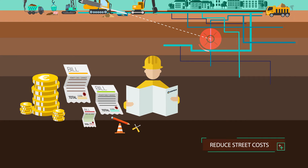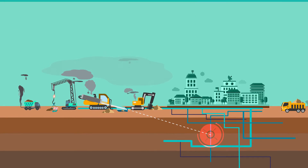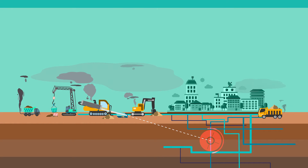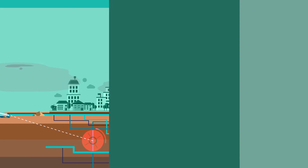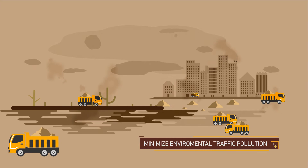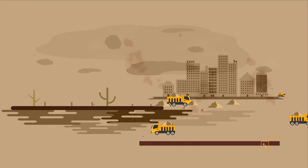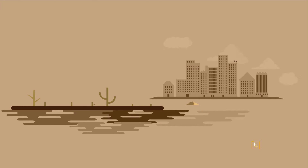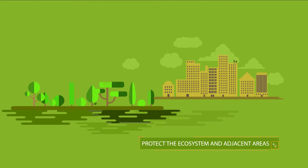It can lower the insurance cost for the contractors, and can reduce street work costs since the need for the transport of excavated material and import of backfill material required by open-cut trenching methods is avoided. It can minimize environmental traffic pollution because the journeys of heavy vehicles transporting large quantities of materials are reduced. It can protect the ecosystem and adjacent areas by reducing soil disturbance and collateral damage for roads, trees, buildings, urban and green spaces.